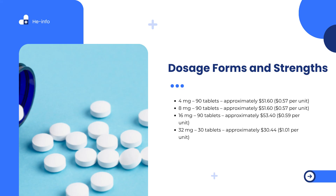Available tablet strengths and average pricing: 4 mg, 90 tablets, as low as $51.60; 8 mg, 90 tablets, $51.60; 16 mg, 90 tablets, $53.40; and 32 mg, 30 tablets, $30.44 (about $1.01 per unit).